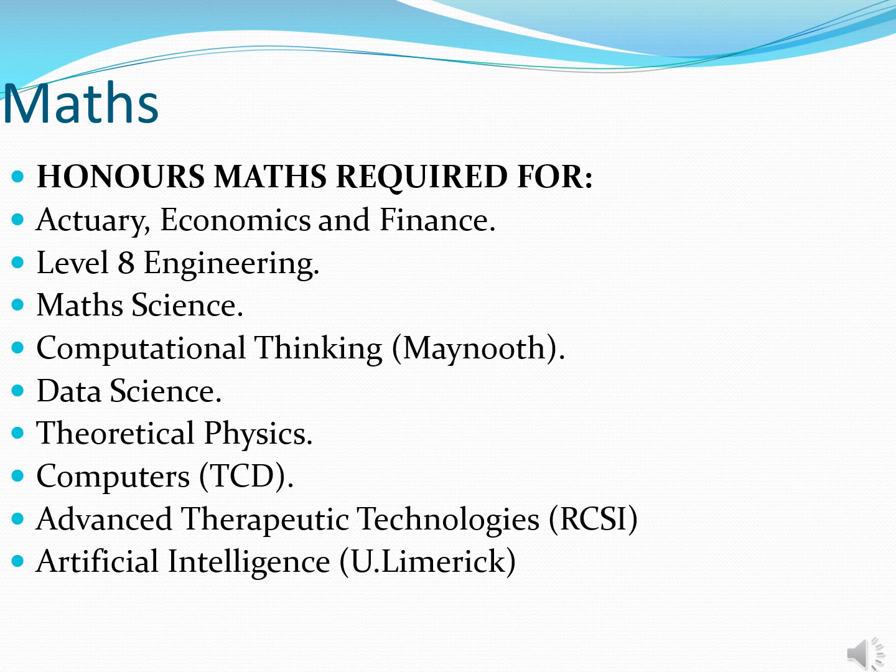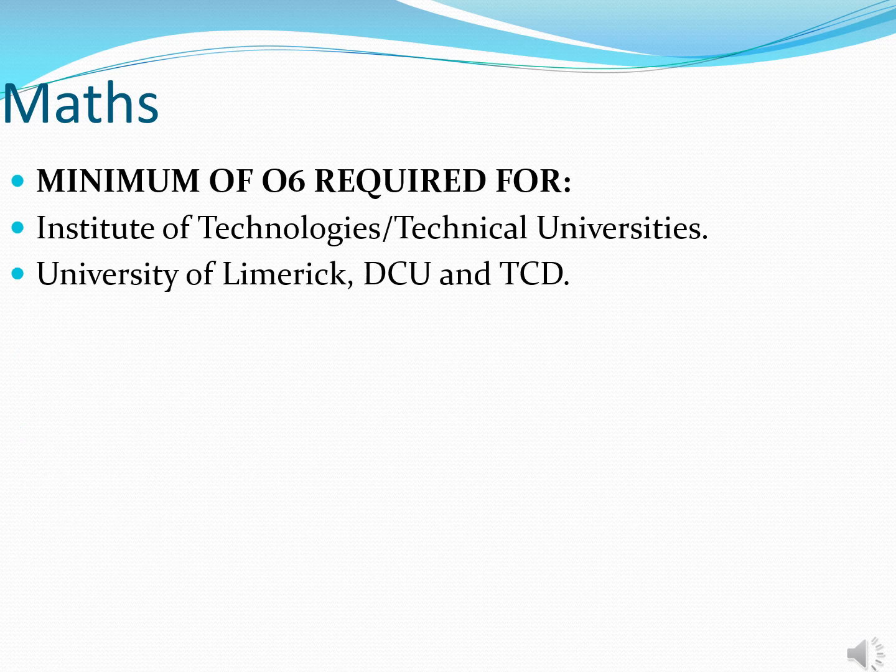Honours maths is required for some courses within the CAO system. One of the main areas would be engineering — all level eight engineering qualifications at third level require honours maths. A handful of business courses such as Actuarial Science and Economics and Finance in UCD would require honours maths. Some computer science courses such as in Trinity, and courses like data science and theoretical physics, would also require honours maths. It's imperative that your son passes mathematics, whether at higher or ordinary level, as failing maths will result in him being excluded from the vast majority of courses in the CAO system, including all courses in Institutes of Technology, Technical Universities, Trinity, DCU and Limerick.